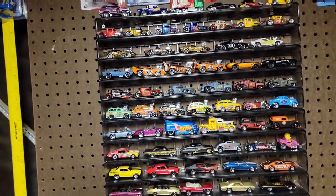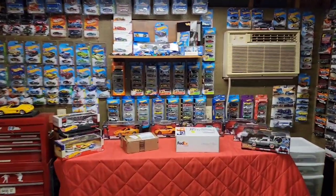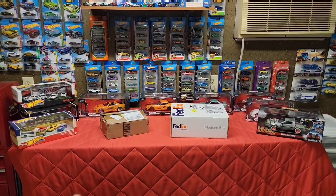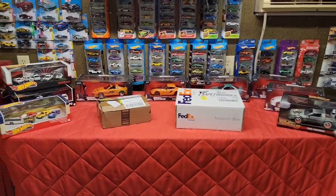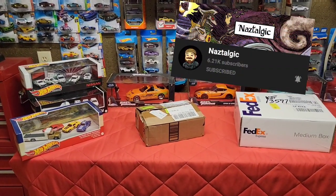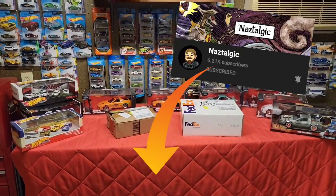What is up guys, welcome back to the channel and thanks so much for clicking on this video. It is time to open up some packages - we got not one but two packages sitting right here. We got one from Naz over at Nostalgic; if you haven't checked out his channel I'll have his link down below.